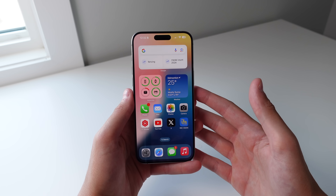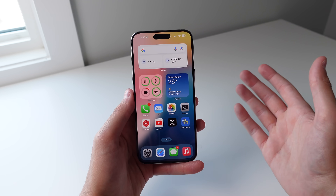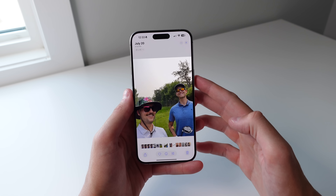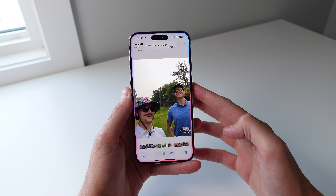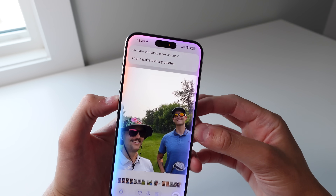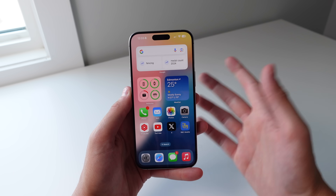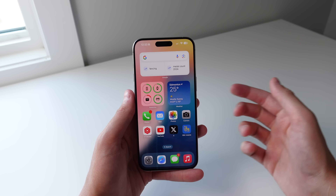One of the features I was really looking forward to was the option to simply edit a photo using Siri. When Apple Intelligence is finally ready for the public, you should be able to open a photo and tell Siri 'make this photo more vibrant.' But as you can see, it doesn't understand what I'm saying — it says 'I can't make this any quieter.' So it is definitely in a beta, and I'm finding that some features are actually better in iOS 17 Siri than iOS 18. This is probably the worst beta I've ever had on my iPhone.